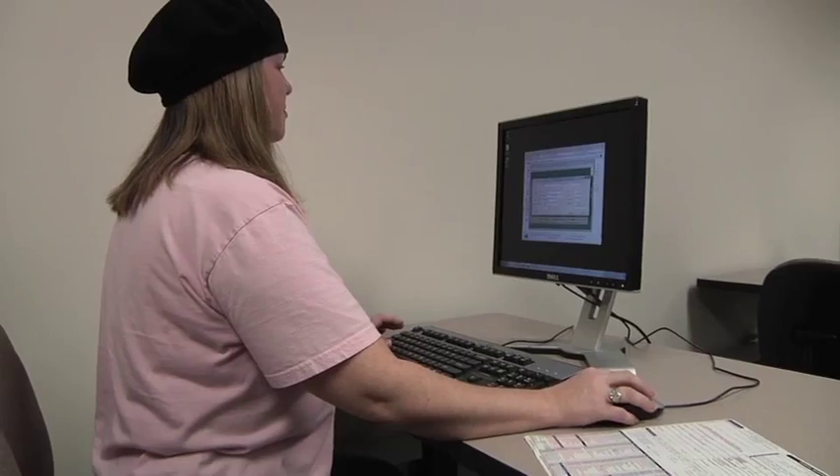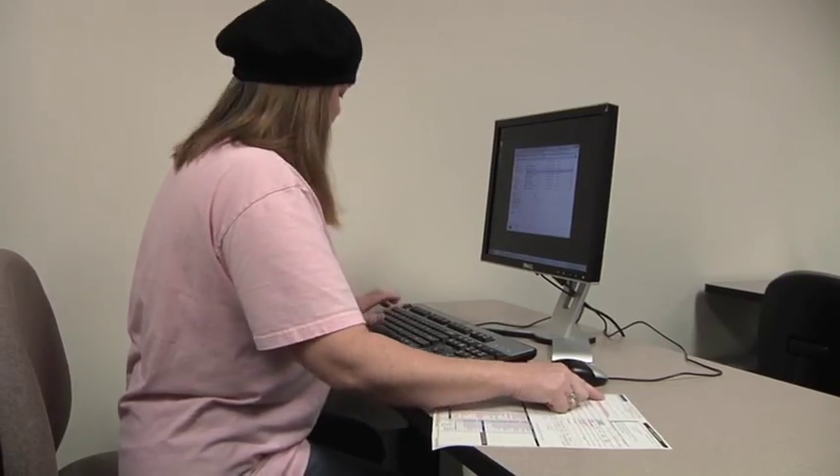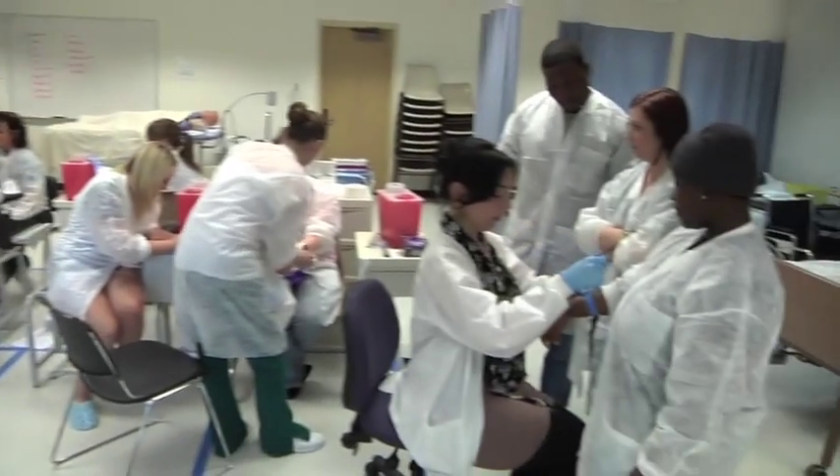Our students are able to pull up medical records, learn how to input information, learn how to retrieve results, and really make the learning experience specific to their program.